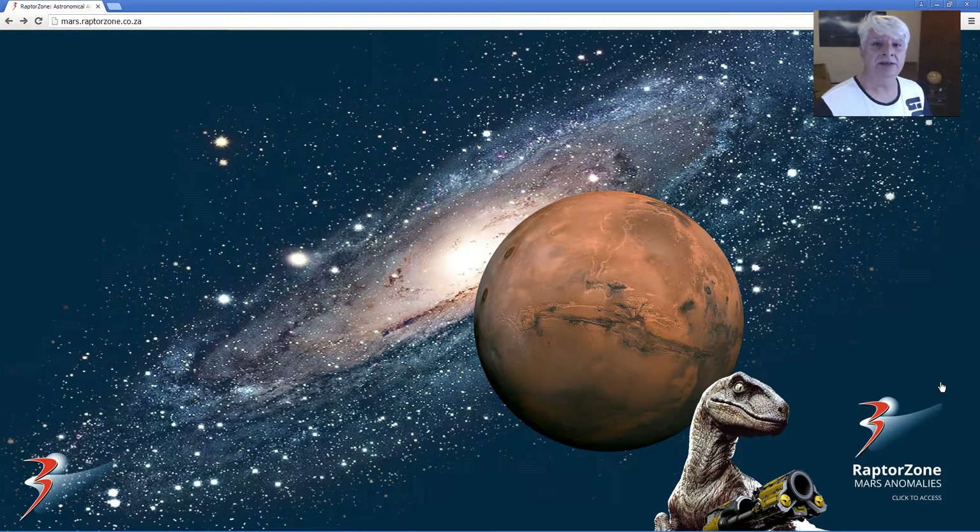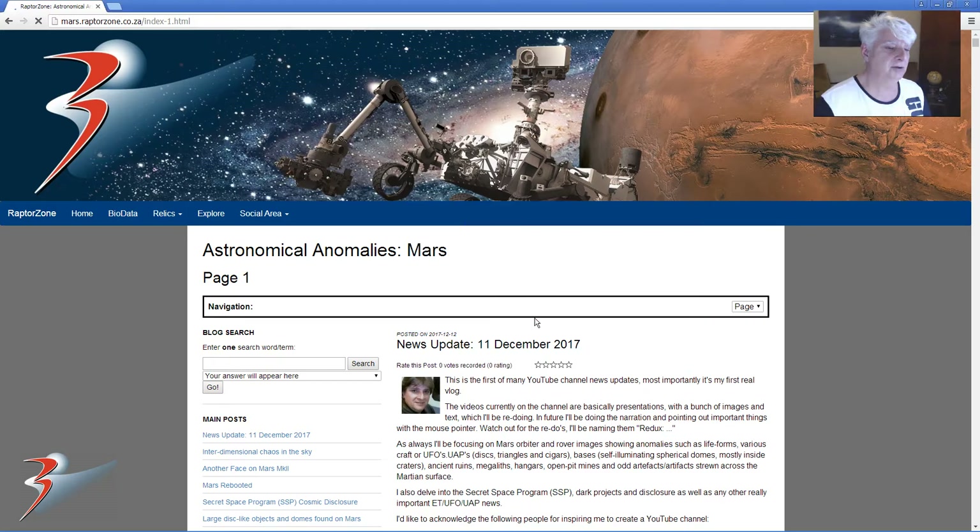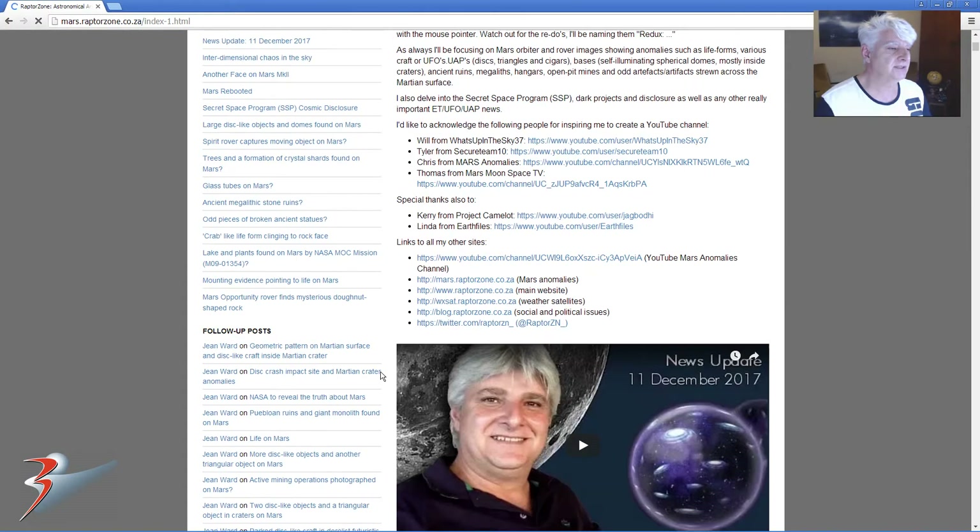Hi guys, I'm Joanne here with another Mars anomaly or two. Today I'll be looking at some cigars or cylindrical objects on the Martian surface.